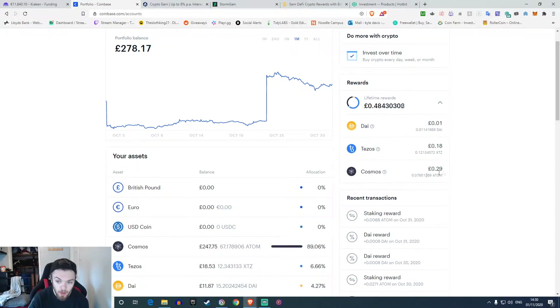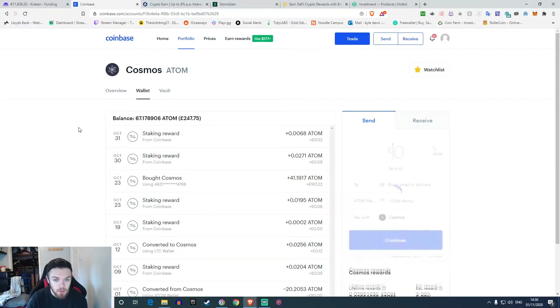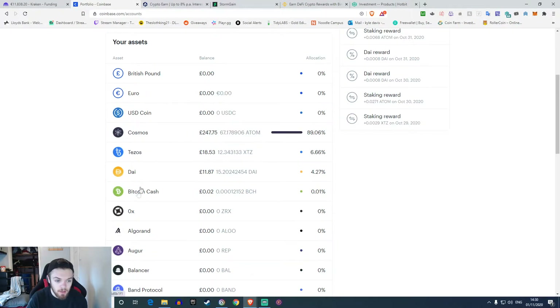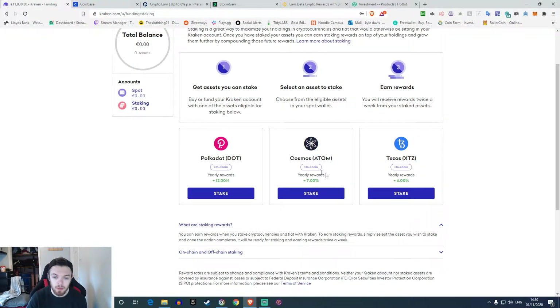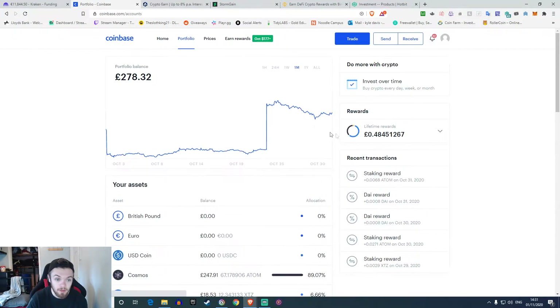I've got Cosmos going at 29p in there, Tezos 18p, and DAI is a penny in there. These are the same — no lock-up period, you put the money in and can take it out whenever you want, but the percentage is slightly lower than all the rest. Cosmos is 5% reward here, Tezos is 4.6%, and DAI is 2%. DAI's 2% but you get returns every single day so it could add up faster in the long run.